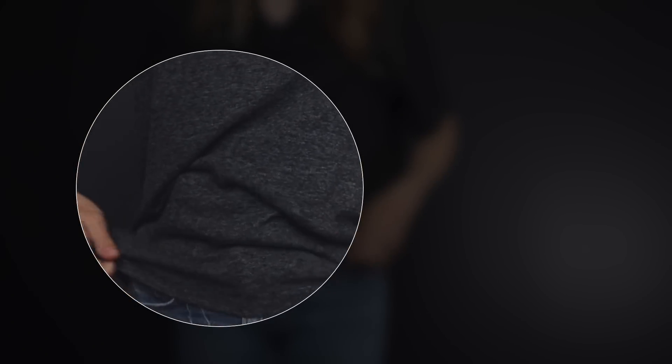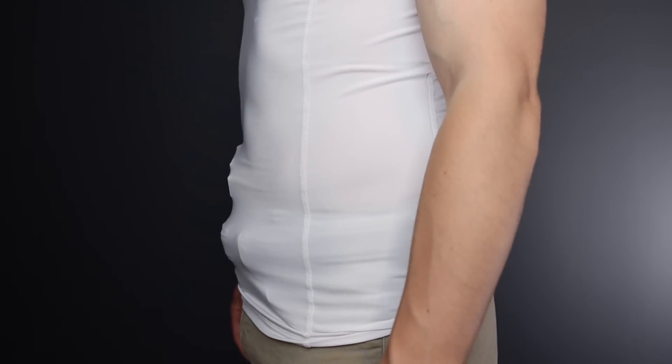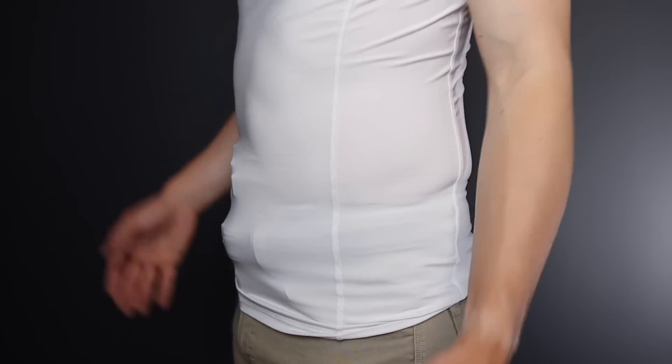Selecting clothing for concealed carry does not simply come down to the old adage that you ought to buy a size up from what you'd normally wear in order to conceal a gun. Sure, that solution may work for some people, but often they still struggle to achieve a high level of concealment. It's important to also have realistic concealment expectations — we can't just wear skin-tight clothing and expect to make a gun disappear. The gun always has to hide where the clothing drapes, and if the clothing has no drape, then concealment becomes an exceptional challenge and nearly impossible.